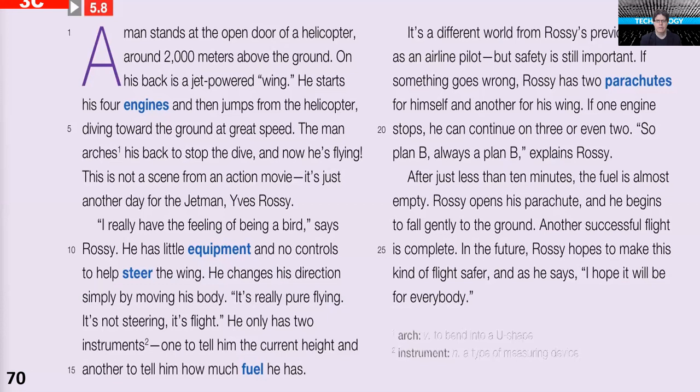In the future, Rossi hopes to make this kind of flight safer, and as he says, 'I hope it will be for everybody.' On the bottom of the page, the writers wanted to make sure everybody understood the words 'arch' and 'instrument.' So take a look at the words in blue because they're going to come up later. Keep an eye on those words.